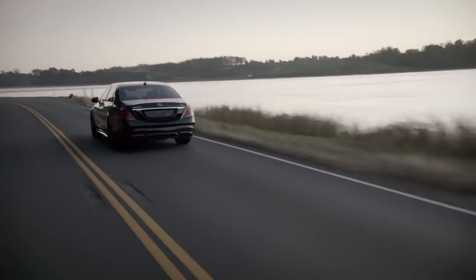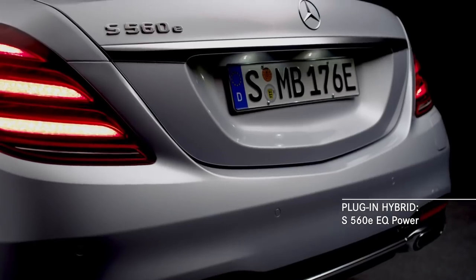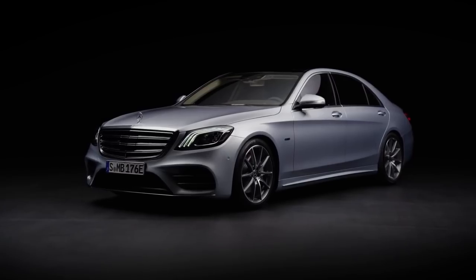And great performance doesn't have to be just out on the track. The S560E will be available as part of an exciting line of plug-in hybrids we call EQ power.